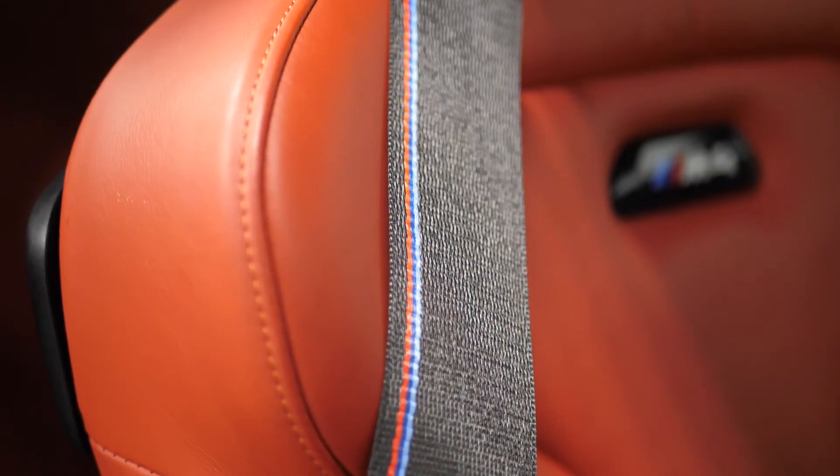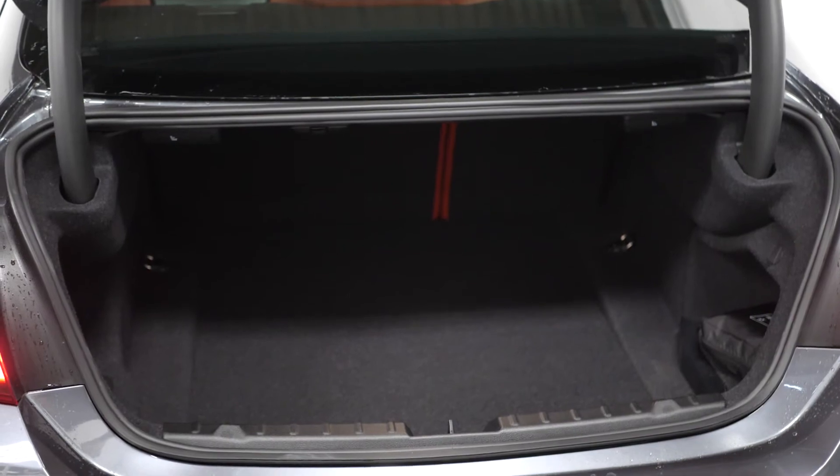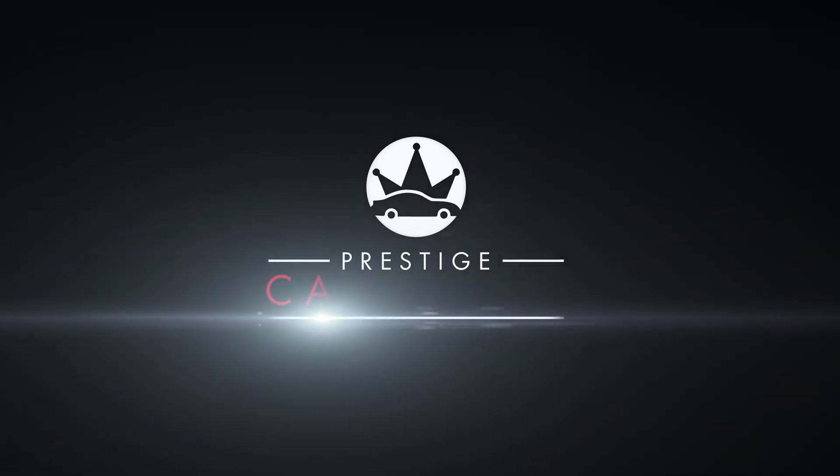You have the M4 tread plates and moving to the rear you can find your 60-40 split folding rear seats. If you would like to know anything more about this vehicle or book a test drive, please get in contact with the sales team or enquire via our website.